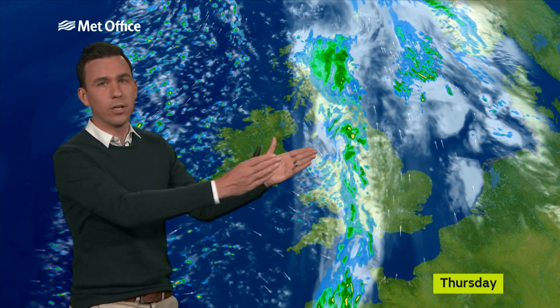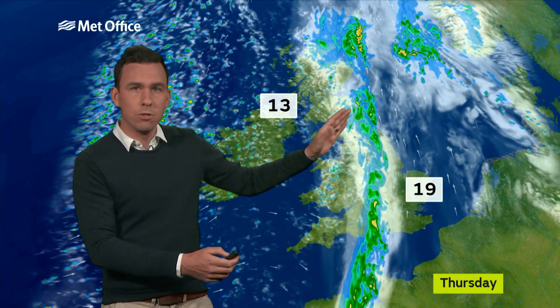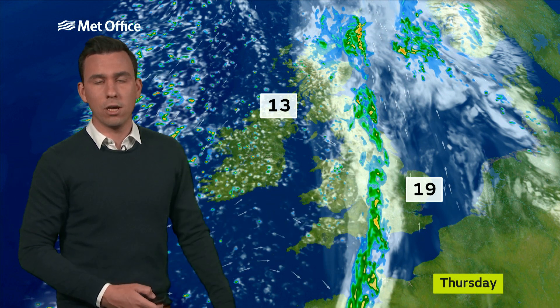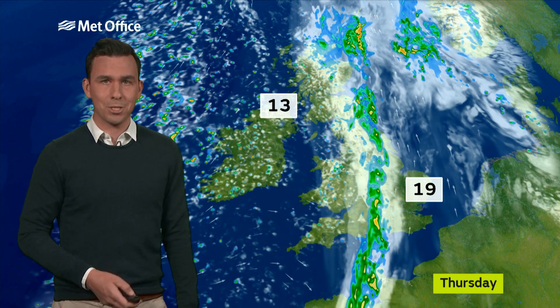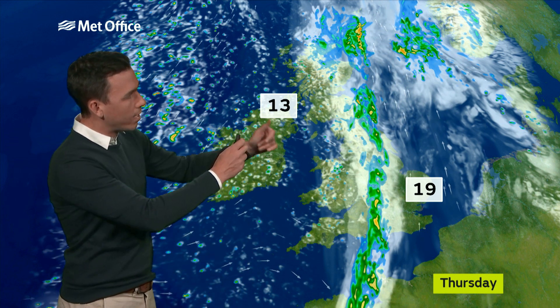That means it's going to be a wet start on Thursday in the west before the rain slowly and erratically moves its way eastwards, with the potential for some heavy rain to occur across central parts of the country Thursday afternoon. But because of its slow movement, East Anglia and the South East are likely to stay largely fine with temperatures approaching 20 Celsius, whilst the west will eventually clear the rain and be replaced by showers.